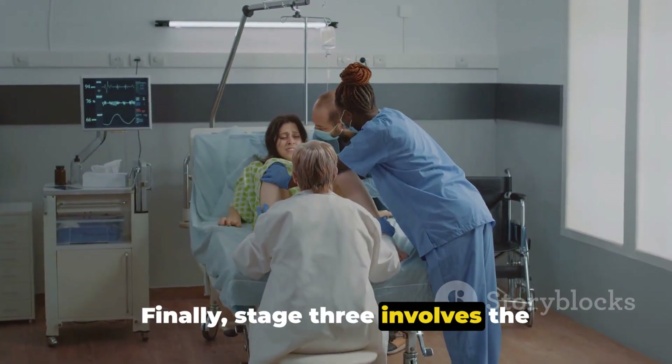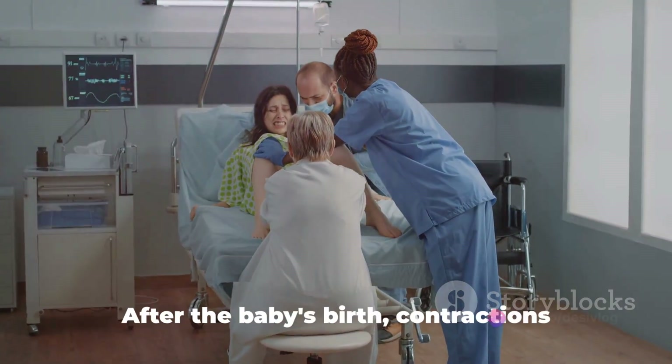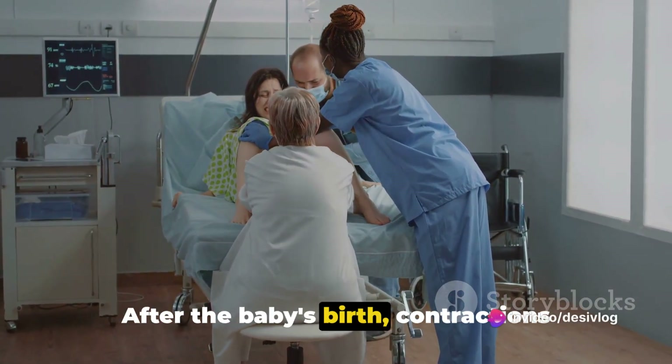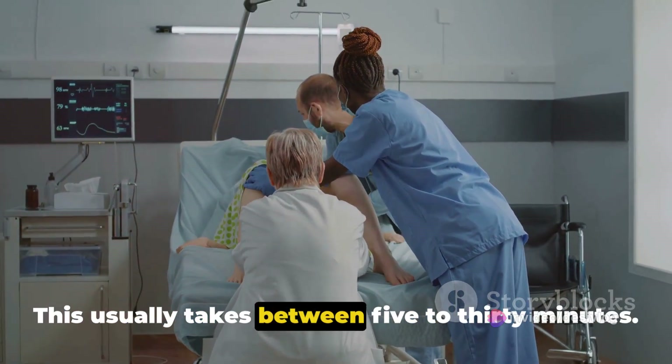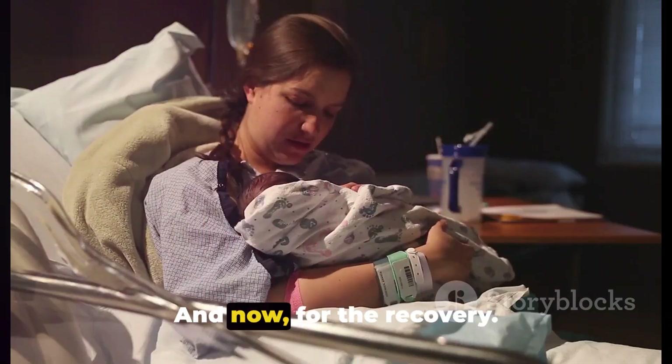Finally, stage 3 involves the delivery of the placenta. After the baby's birth, contractions continue until the placenta is expelled. This usually takes between 5 to 30 minutes.